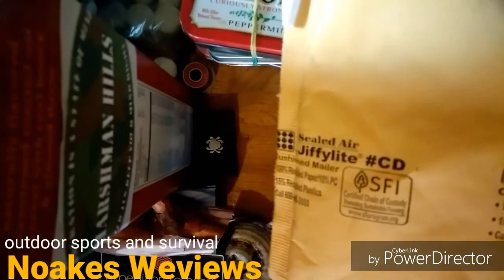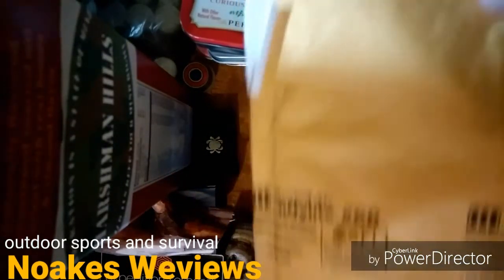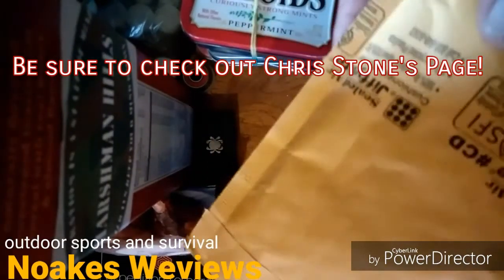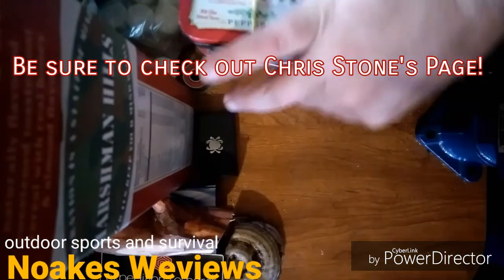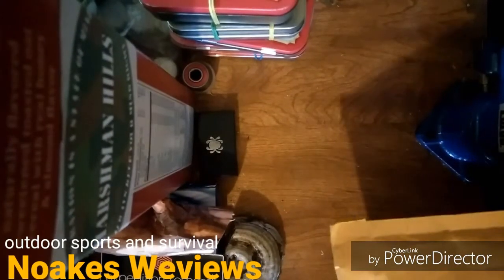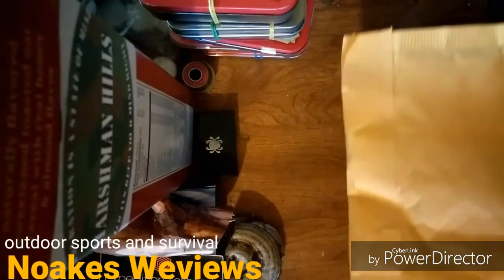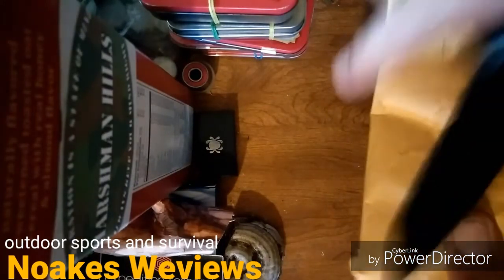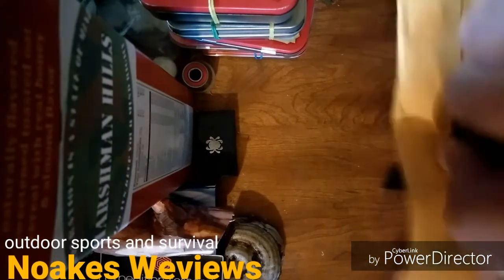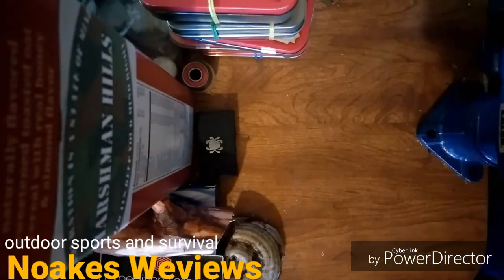I want to show you guys this here — this is the package Chris Stone sent for the giveaway. Thank you Chris! I know one of the things that's in here is something really cool, something he found and did on his own, which is really awesome. There are a few different things in here.